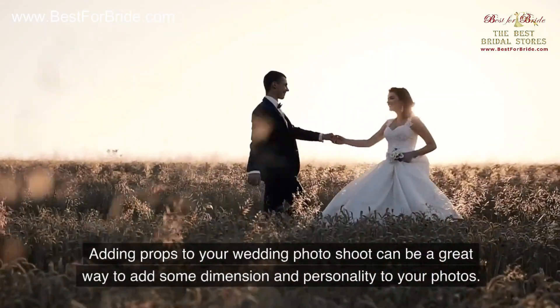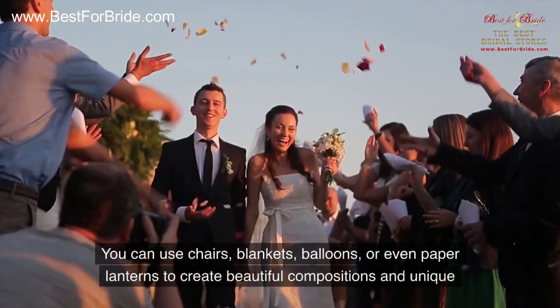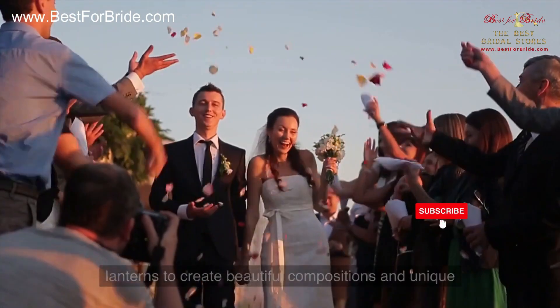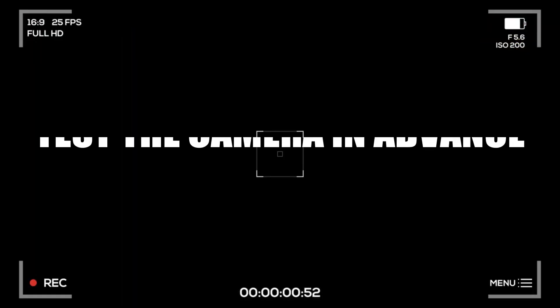Number five: props. Adding props to your wedding photo shoot can be a great way to add some dimension and personality to your photos. You can use chairs, blankets, balloons, or even paper lanterns to create beautiful compositions and unique images that will make it into your wedding album.